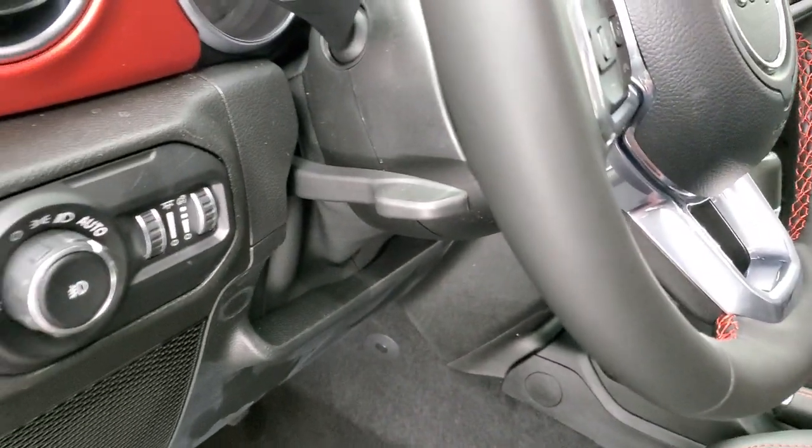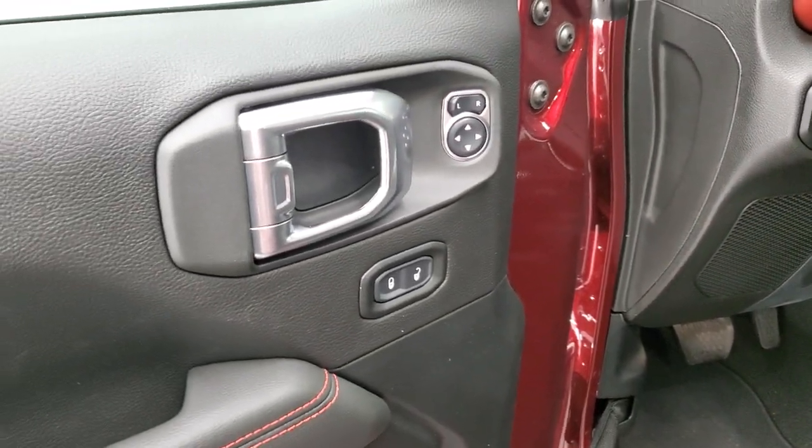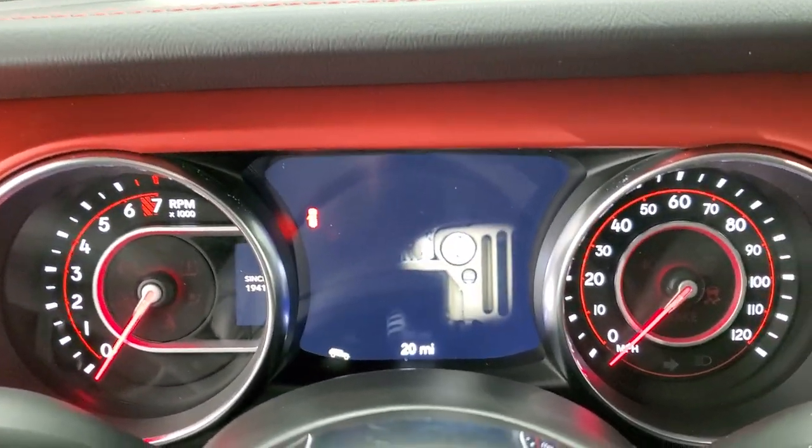Auto headlamps, tilt-telescopic steering wheel, power locks, power mirrors. And we'll hop inside and take a look at the seven-inch instrument cluster.